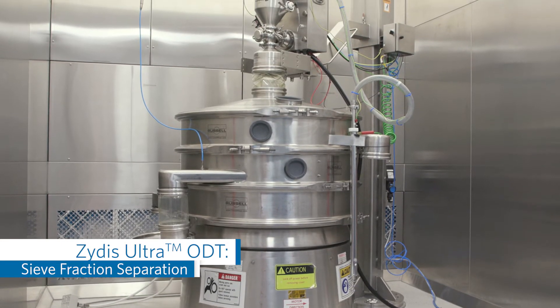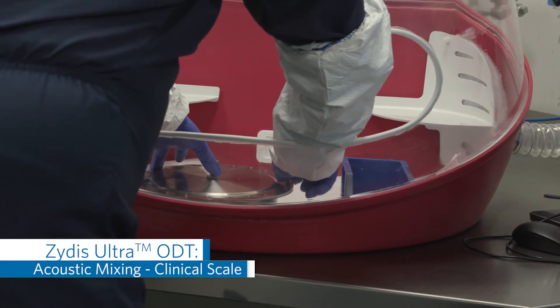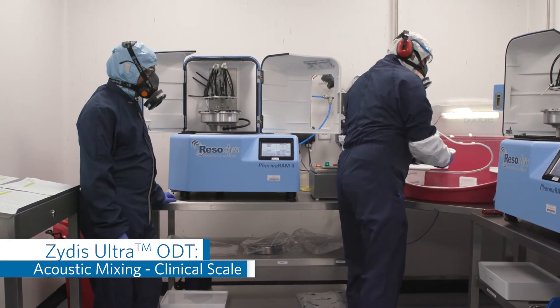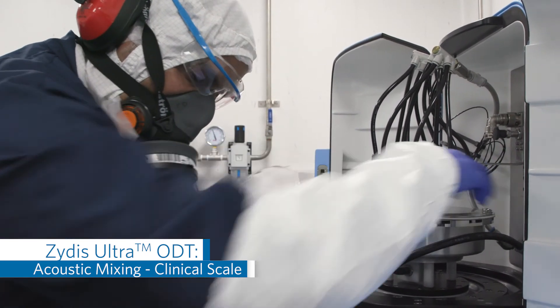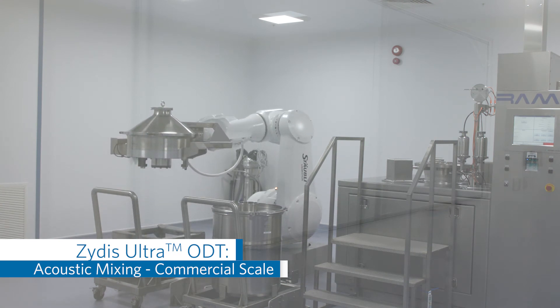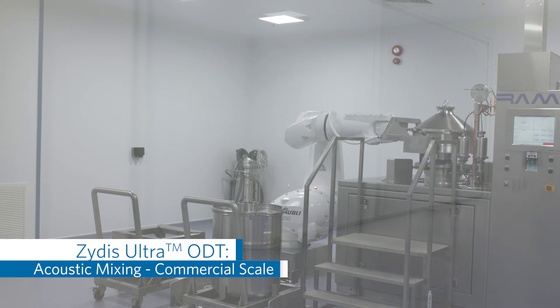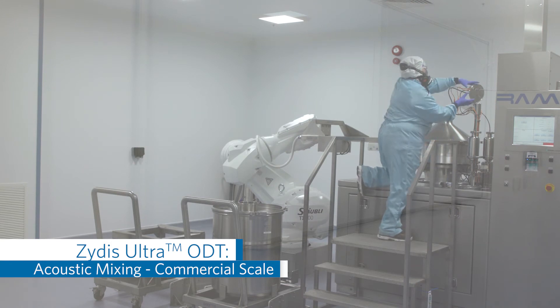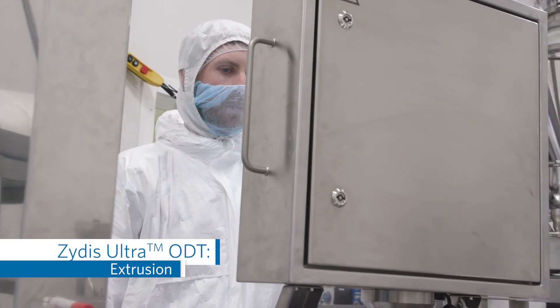For Zydis Ultra, a sieve is first used to isolate the desired API fraction. The API particles are then encased with a taste masking agent through a process called acoustic coating, shown here in clinical scale. For commercial-scale manufacture of Zydis Ultra, the process occurs in a similar fashion but with a much larger vessel and the help of a robotic lifter. A temperature probe is used to monitor the acoustic coating process and ensure that the API is maintained within defined parameters. The product is then sent to the extruder and prepped for dosing and freeze drying.